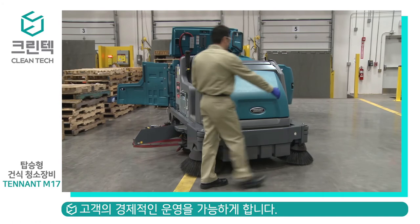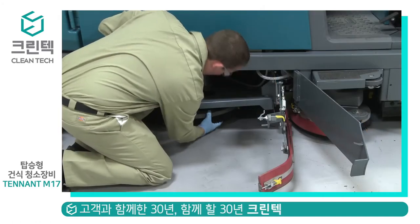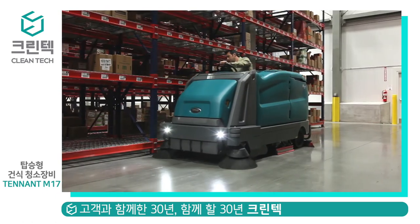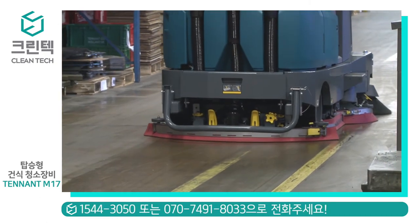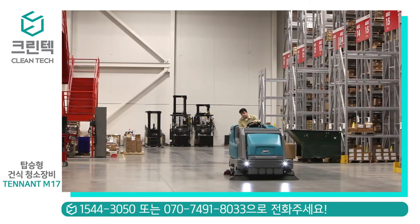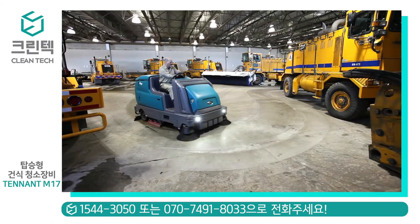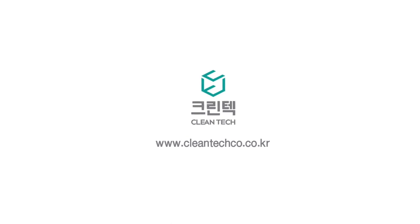To keep your machine running at peak performance, utilize Tenant True Parts and Service backed by a factory trained service network. Tenant's M17 delivers exceptional cleaning performance — reduced cost to clean, improved facility image, and health and safety benefits, all in an easy-to-use and maintain battery-powered sweeper scrubber. Tenant: changing the way the world cleans.